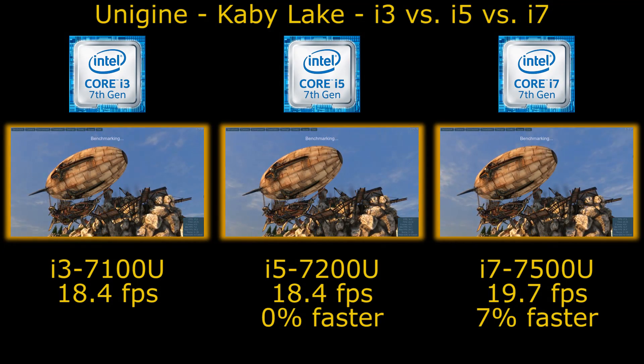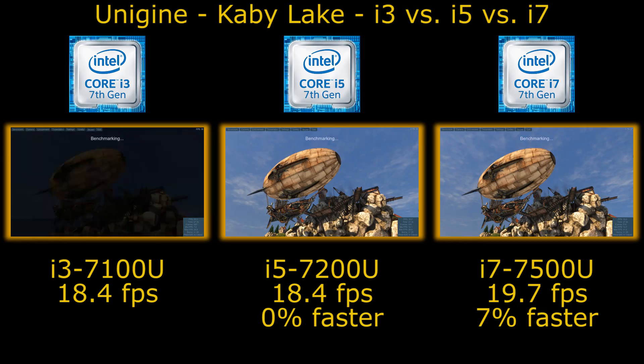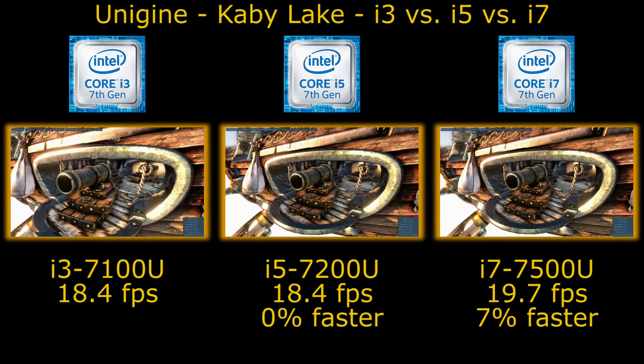Everything is identical except for the processor, and what we're looking at here is the performance difference between the i3, i5, and i7.